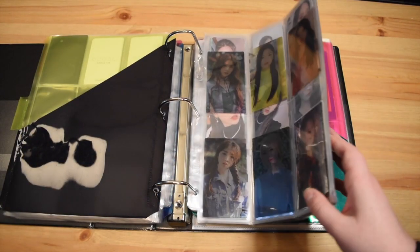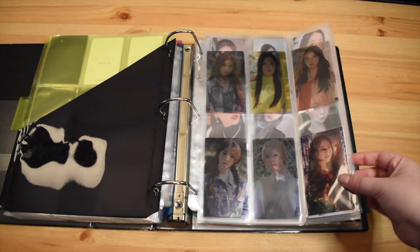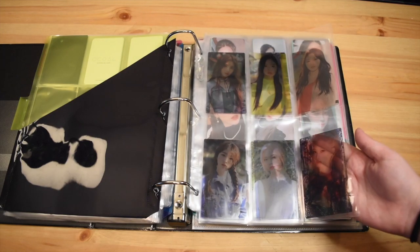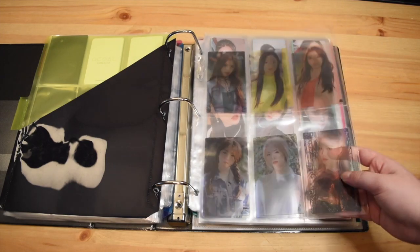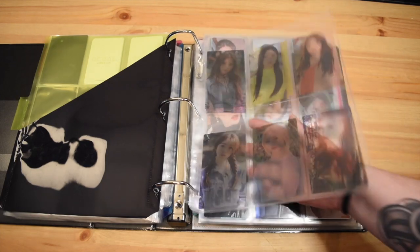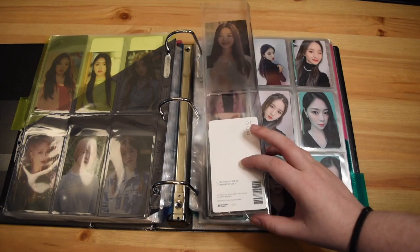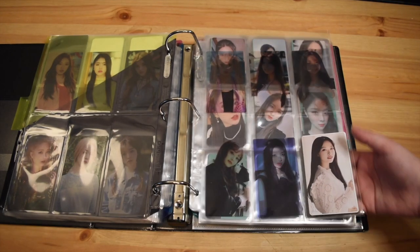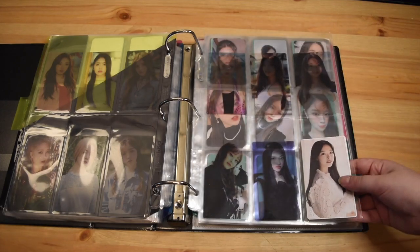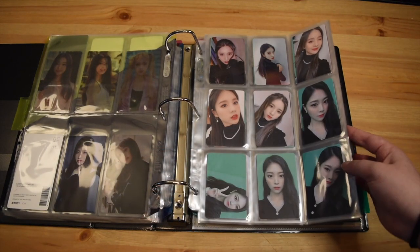These cards are the special event cards that come in sets of 12, so we'll go through them one by one. Up first we have the transparent cards — these are from Cinema Theory. I need to get some paper or something to put behind them so you can actually see them, because right now they don't really show up very well. These are the first six members, and then these are the second six. I have the sheet that came with the packaging behind Olivia because she is my bias.